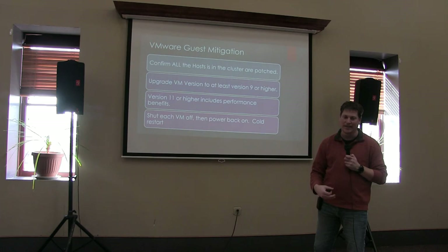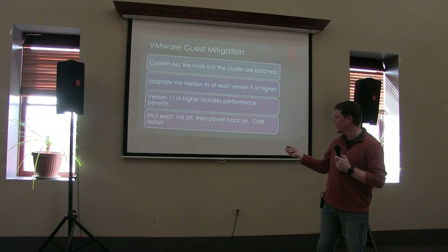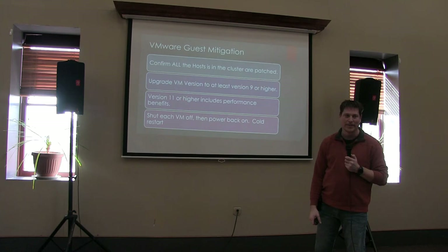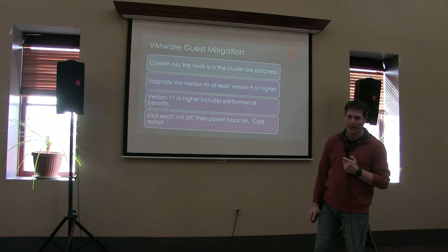Then you need to shut down the VM and power it back on in order for the microcode to be visible to the guest itself. This is the hard part because you've got to get an outage for your VM. You've got a cold restart. I highly recommend scripting this — PowerShell, however you want to do it. There have been some great talks at these VMUGs in the past about scripting, and there are some good minds in this room. So hit them up.